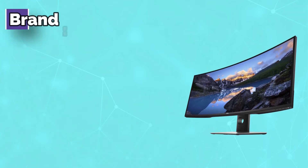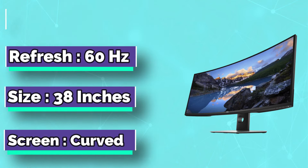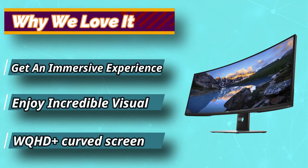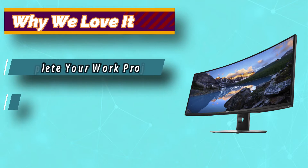The curvature of this expansive screen creates a near-complete field of view, providing an almost uniform visual focus that reduces eye movement across the screen. You'll work more comfortably with fewer distractions and more productivity. Display screen coating: anti-glare with 3H hardness.